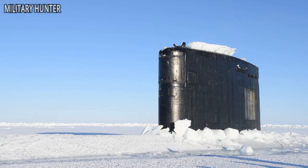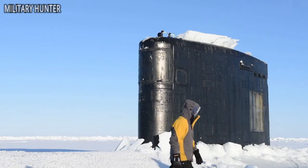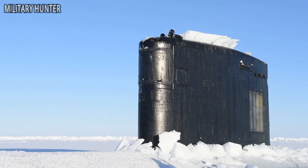The first North Pole surfacing was in March 1959 and was performed by USS Skate, SSN 578. USS Sargo, SSN 583, was the first submarine to make a winter Bering Strait transit in 1960. U.S. Navy.